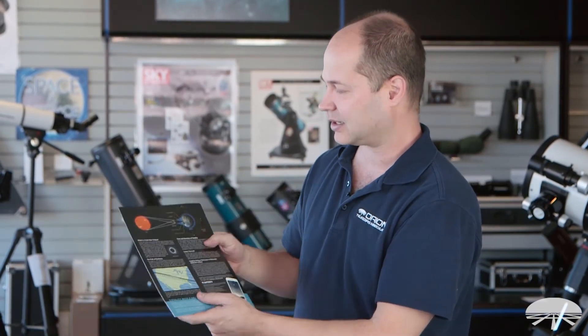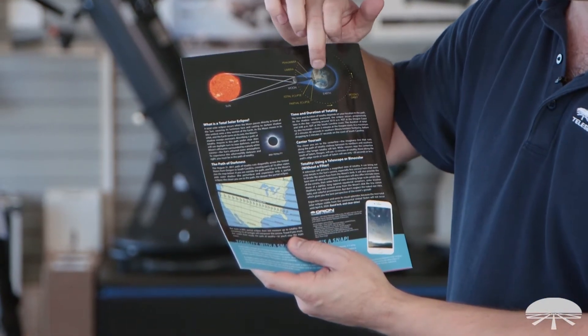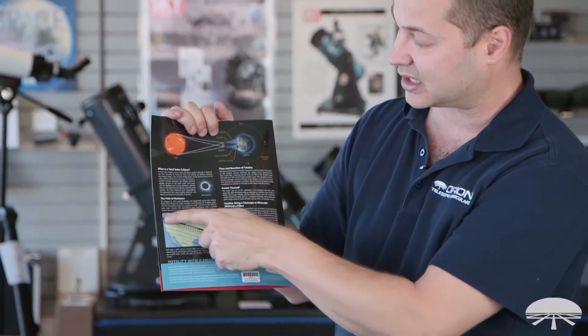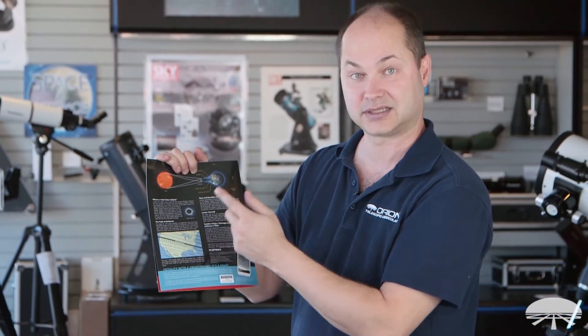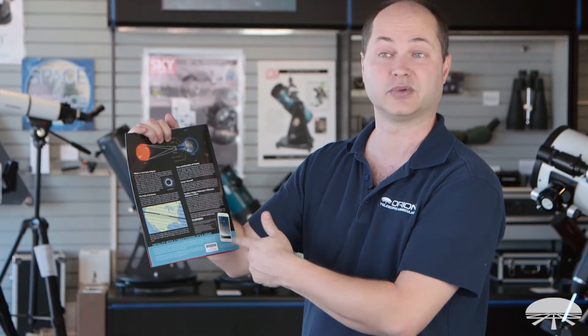On the back side, you get a little bit of background on what you're looking at, exactly what's happening. There's the sun, the moon, and the point on earth where you get to see the eclipse. And then a little map with the percentage phases. If you're lucky enough to be in the path of totality, that's where the best view of this eclipse is going to happen. Down at the very bottom, we have a blurb on how to actually take pictures with your smartphone.